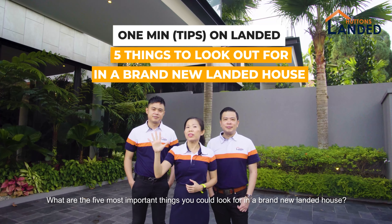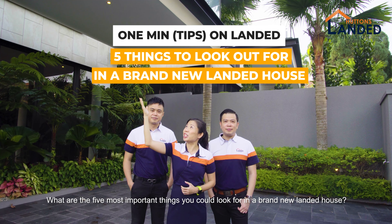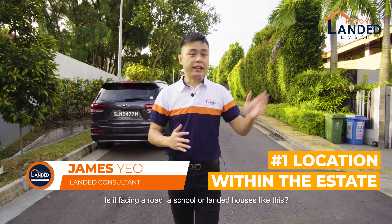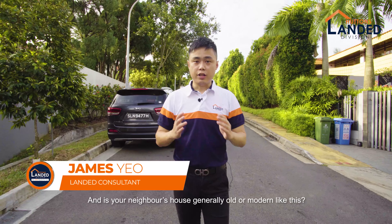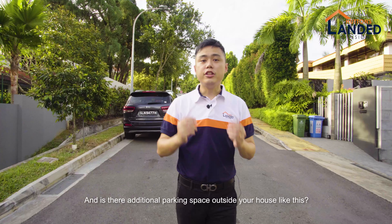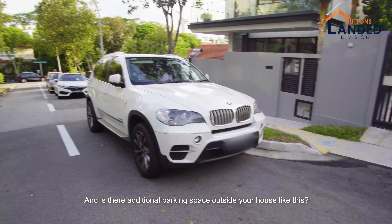What are the 5 most important things you should look out for in a brand new landed house? Is it facing a road, a school, or landed houses like this? And is your neighbour generally old or a modern one like this? And is there additional parking space outside the house like this?